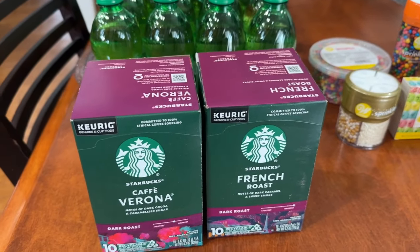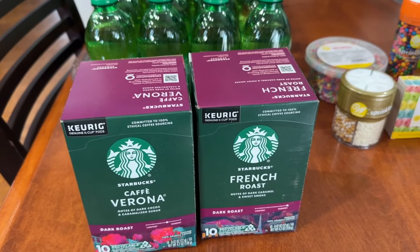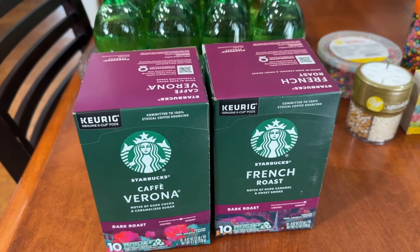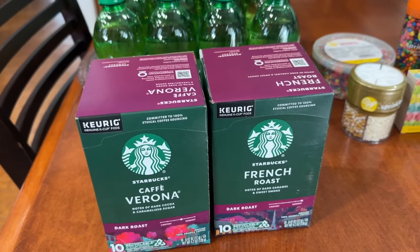At Safeway the deal this week was on Starbucks coffee — if you buy two, you can get it for $6.99 per box. I picked up a Café Verona and a French Roast; these are my two favorites that I always keep on hand.